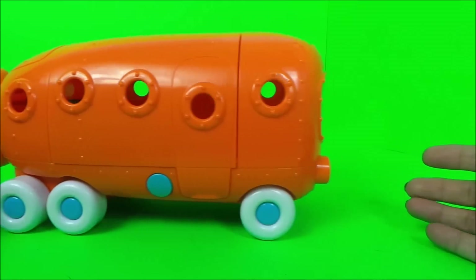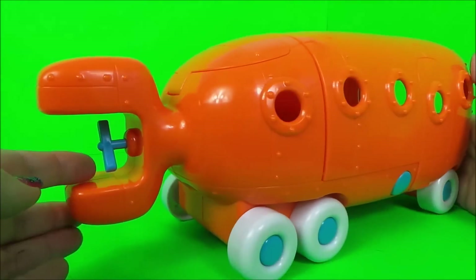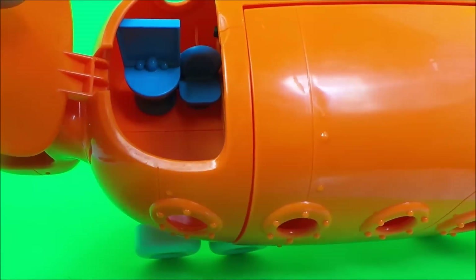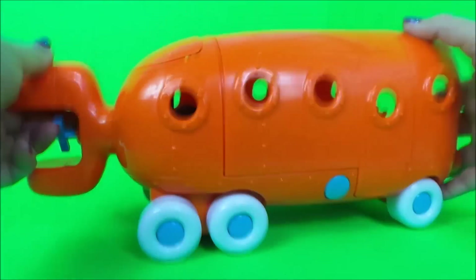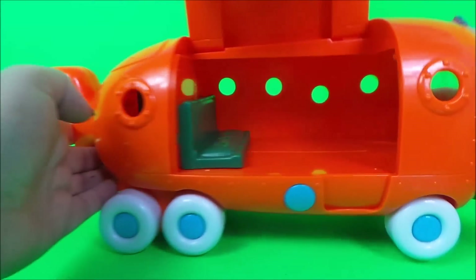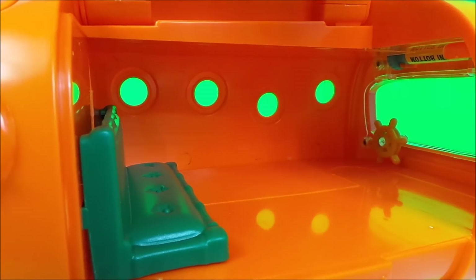Let's take a look at the SpongeBob Squarepants Bikini Bottom Submarine Bus. It's on six wheels and has a propeller at the back. There's a little lid that lifts off at the back, and that's got a toilet in there and a little sink. There are portholes all around, and we can lift this section up, which reveals a little seat inside and a steering wheel — that's for the driver.